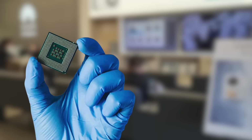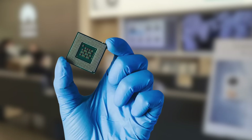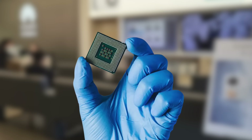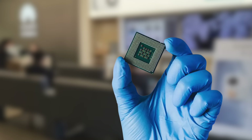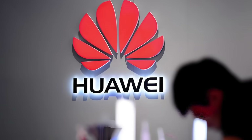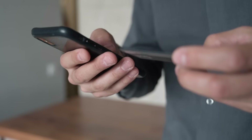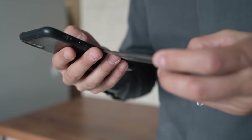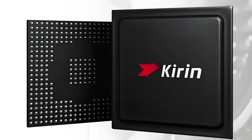If HarmonyOS is Huawei's soul, then the Kirin chip is its heart. And to understand the weight of its return today, you have to understand its origin story — a story of grit, ambition, and a whole lot of struggle. Back in 2009, at the dawn of the smartphone era, Huawei was a telecom equipment company. As the iPhone and Android were changing the world, they made a bet-the-company decision: we're going to build our own chips.